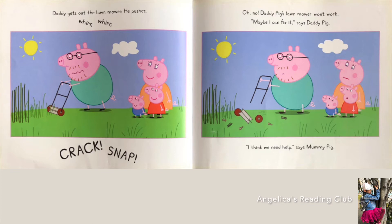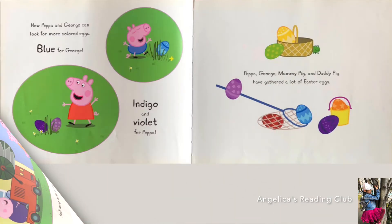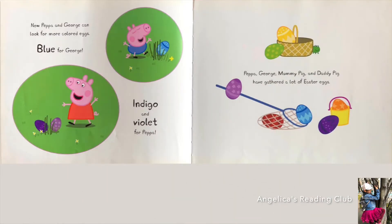'Maybe I can fix it,' says Daddy Pig. 'I think we need help,' says Mummy Pig. Here comes Grandpa Pig — his big lawn mower will cut that grass fast. Back and forth he goes. Look at all the grass spraying out, it's like water squirting! Now Peppa and George can look for more colored eggs.